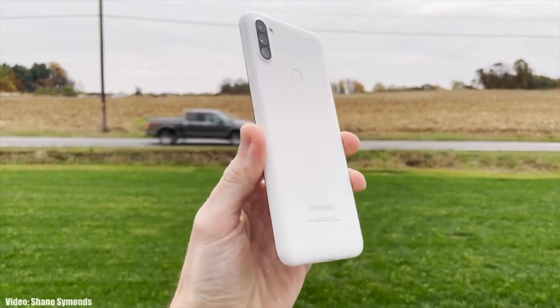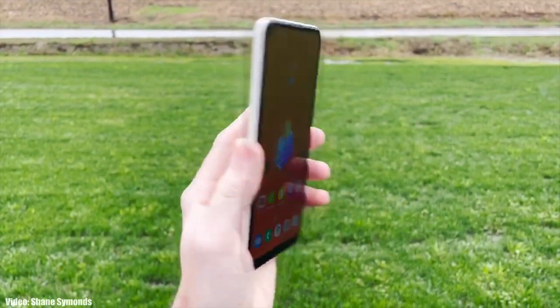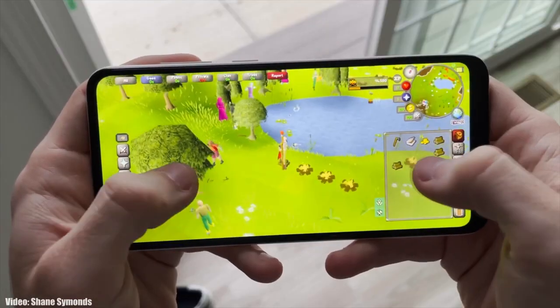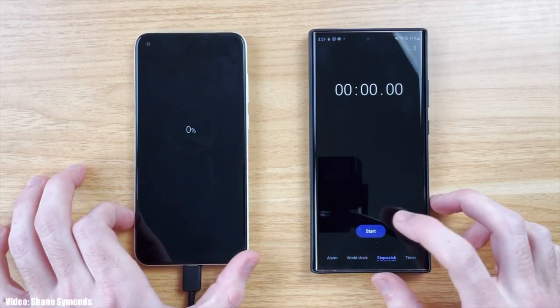Samsung has released the official stable Android 11 update with One UI 3.1 for the Samsung Galaxy A11. If you haven't got the update notification on your smartphone, don't worry — you will get it within a few days, or you can check manually by heading to Settings, then About Phone, then Software Update.